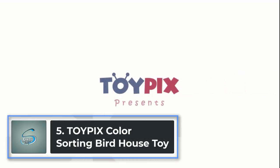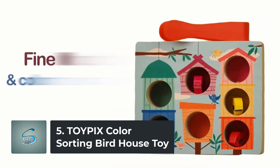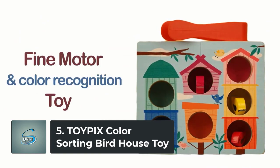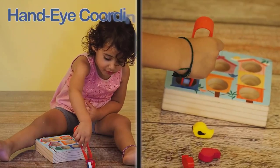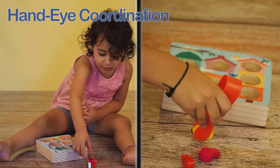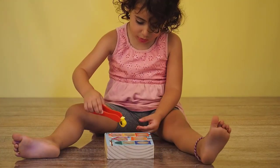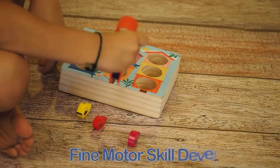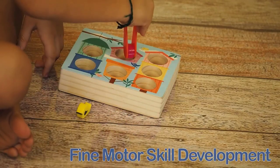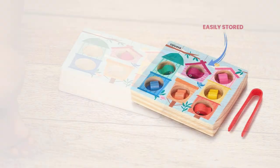Number 5: Toy PX Color Sorting Birdhouse Toy. The Toy PX Color Sorting Birdhouse Toy is a great gift for boys and girls ages three to four years, combining great fun with developing fine motor, sensory, and cognitive skills. Based on the old beehive sorting bee toy, the new birdhouse can also be enjoyed while playing with a parent — perfect for teaching your toddler colors, counting, and sorting.